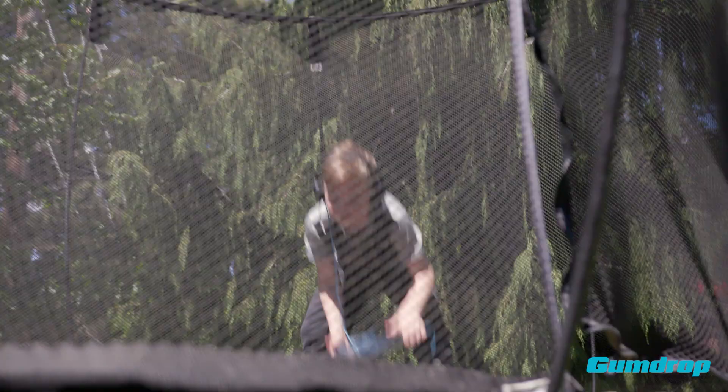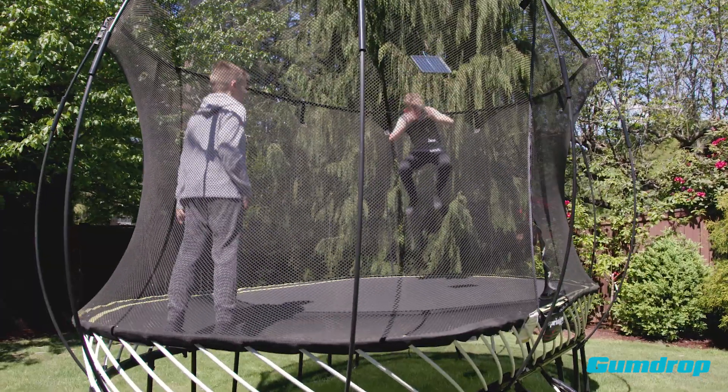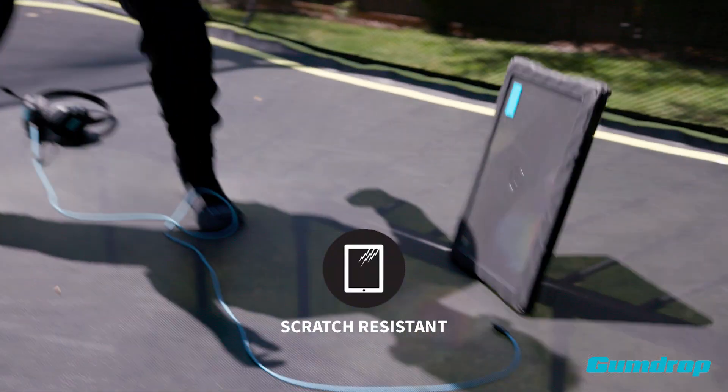We normally make up just in time for home recess. We have a trampoline — it's so awesome. I love listening to music when I jump.